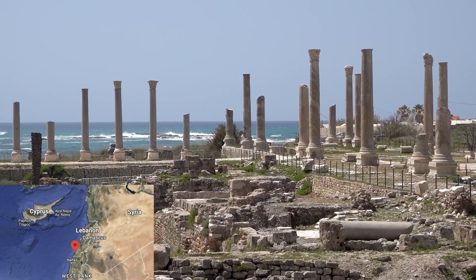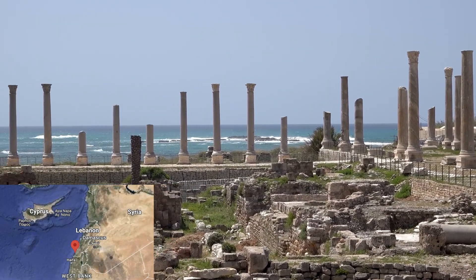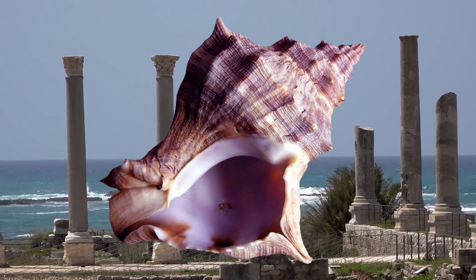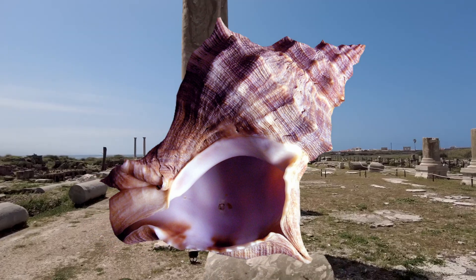Tyrian purple, which gets its name from the Phoenician city of Tyre, modern day Lebanon, a region in which the dye was once mass-produced, is a dye that is extracted from the mucus of the murex mollusk, a sea-dwelling snail which is found on eastern Mediterranean shores off the coasts of Morocco and North Africa. The time it took to collect the sheer quantity of snails and to process them was very costly and time-consuming, with an estimated 12,000 snails being needed to create just two grams of pigment.